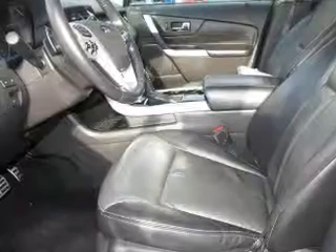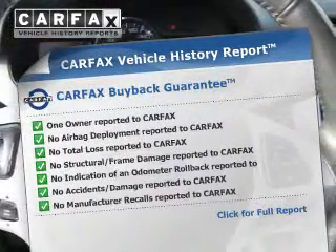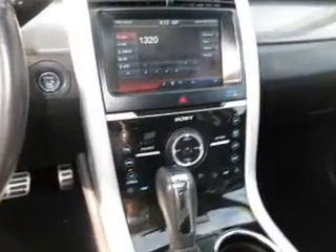Pamper yourself with memory settings. This vehicle comes with a Carfax report, which reduces your buying risk by providing the vehicle's history before you purchase. Call today to schedule a test drive.